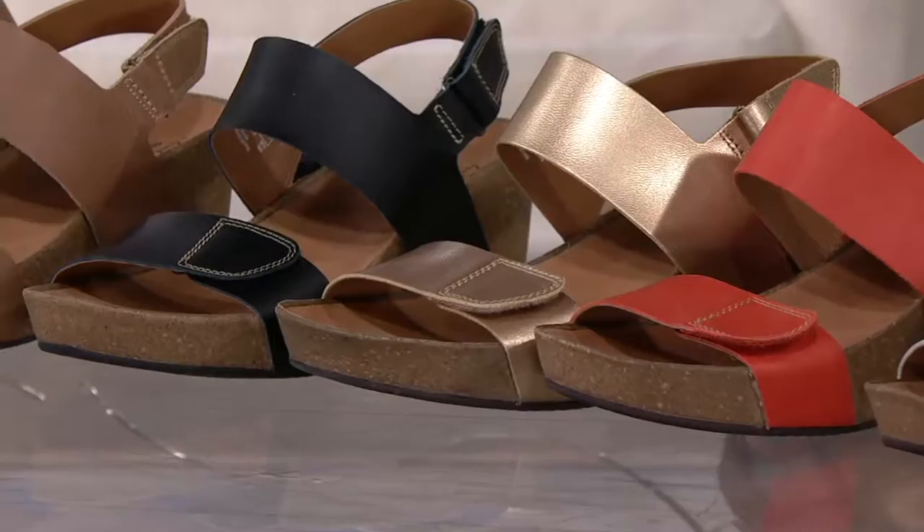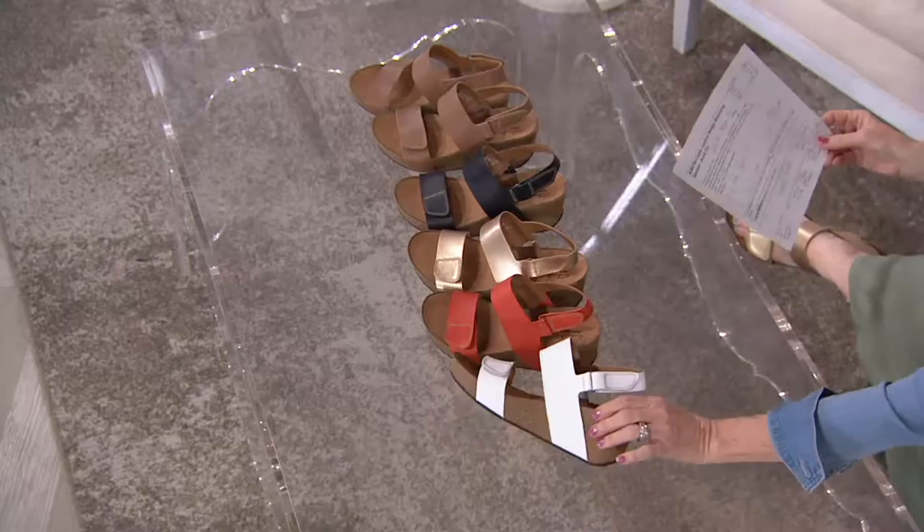I wore the Caslin Dez in today, which is a very similar outsole — a two-and-a-half-inch wedge. We're going to see it on our beautiful models.